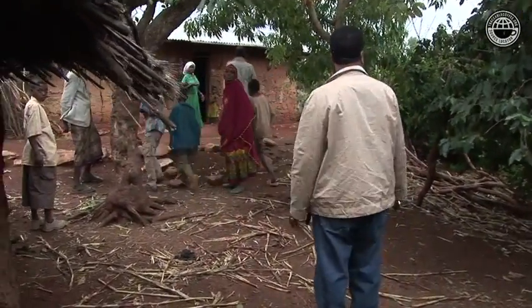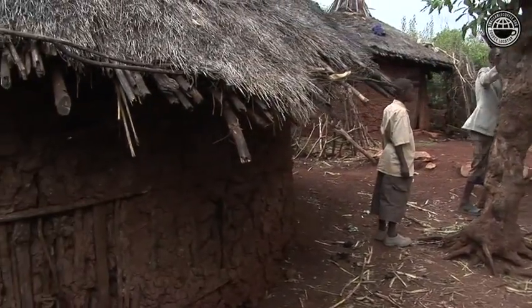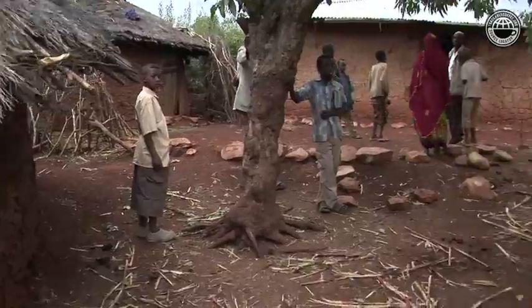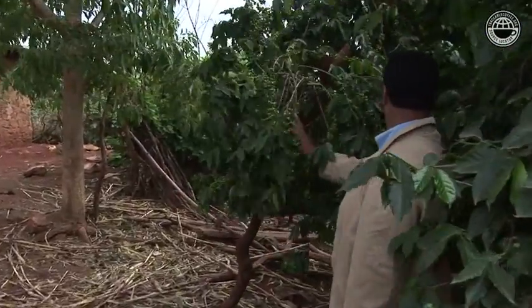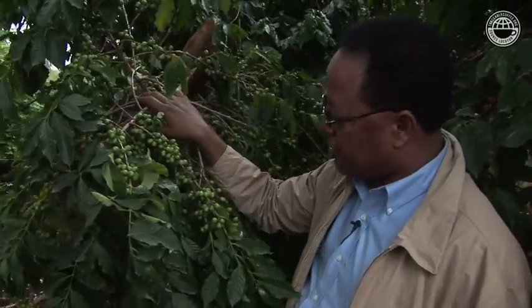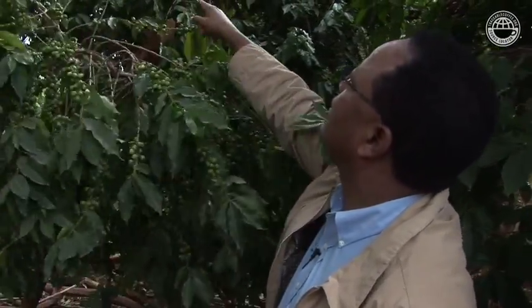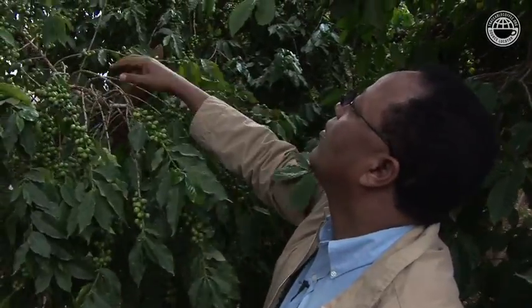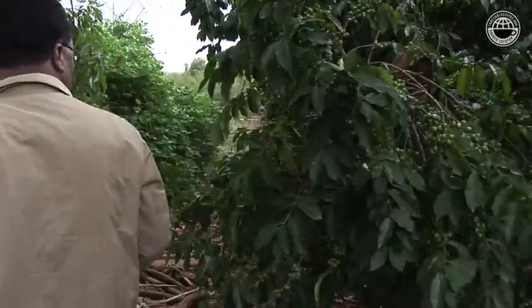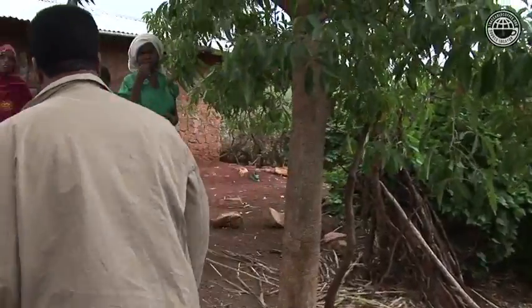This is also their house. Look at this tree — it's a nice tree. A lot of coffee, a lot of coffee beans. Look at that. It's a great production this year — great production. That's what I heard from the farmers.